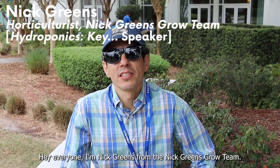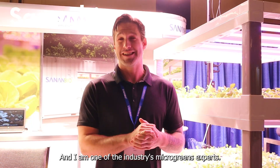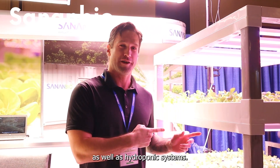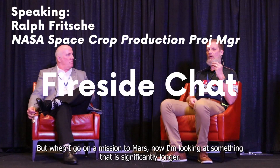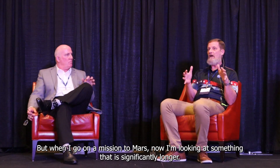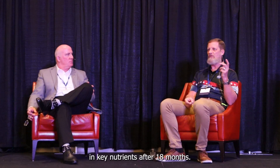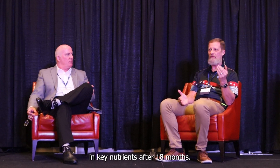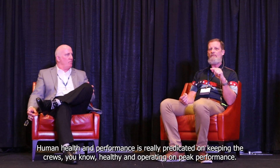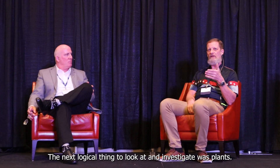Hey everyone, I'm Nick Greens from the Nick Greens Grow Team, and I'm one of the industry's microgreens growers. We are the largest indoor ag manufacturer based in China — we specialize in horticultural lighting, like you see behind me, as well as a hydroponic growing system. When you go on a mission to Mars, you're looking at something significantly longer. Pre-packaged food begins to degrade in key nutrients after 18 months, which is a real problem for human health and performance on long-duration missions.